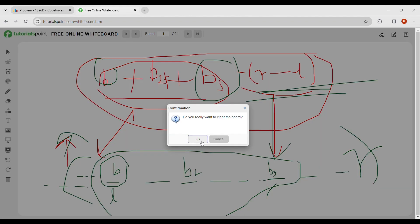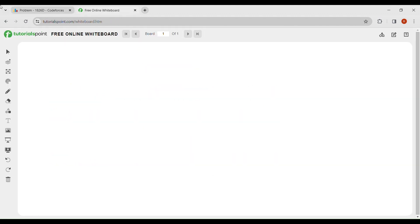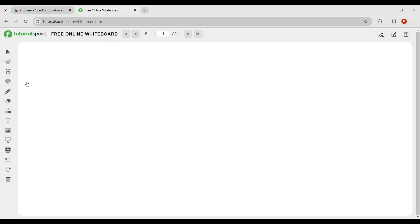Now, why is DP needed? Because there are multiple possibilities. For example with five, one, four, two, three — you can choose to include five or ignore it, include one or ignore it, include four or ignore it, and so on. There are many combinations to consider.